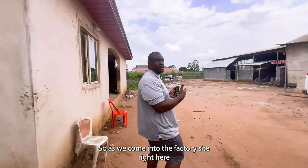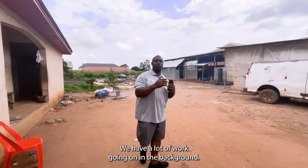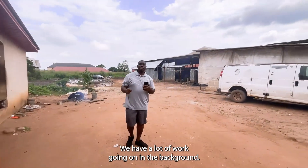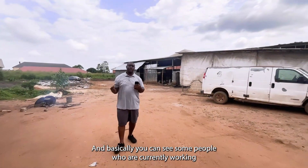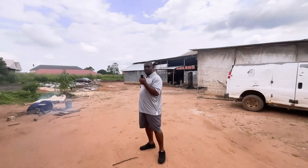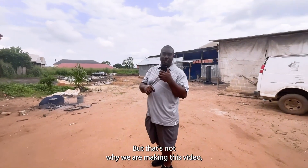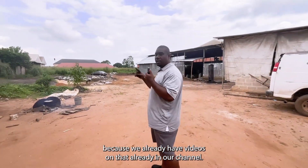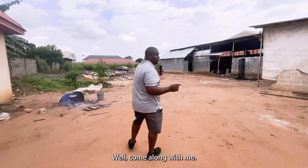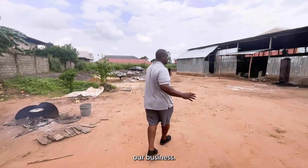As we come into the factory site right here, we have a lot of work going on in the background, and you can see some people who are currently working, crushing palm kernel nuts. But that's not why we're making this video, because we already have videos on that in our channel. Come along with me, I'm going to show you a very fascinating aspect of our business.